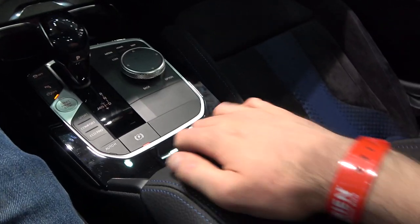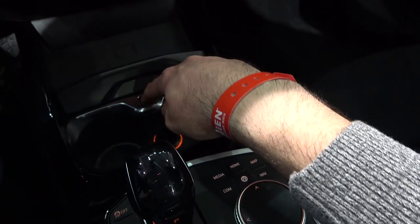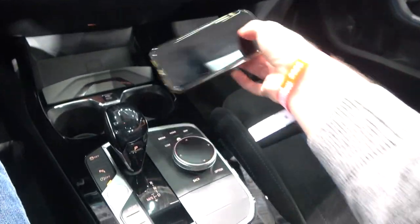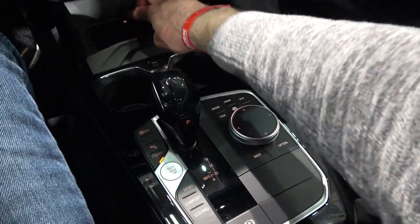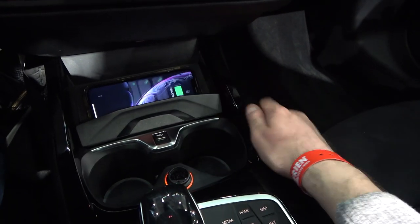You'll need an adapter if you have an iPhone for the USB-C, but there's also a regular USB port. There's also a wireless charger where your phone fits nicely and charges right away.